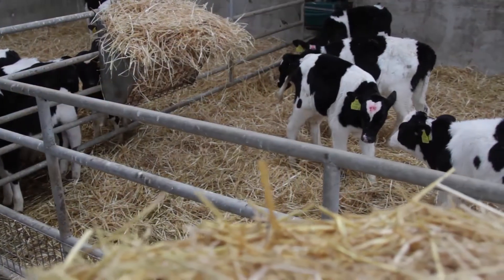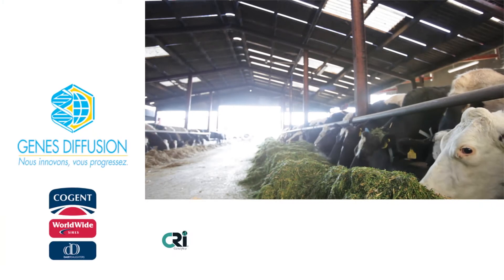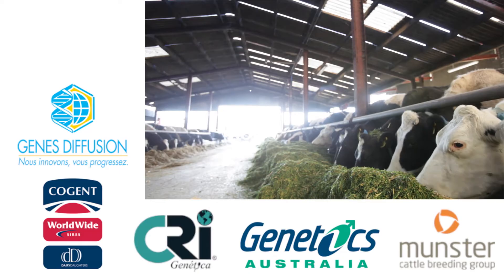Because of the performance and the success of the Moo monitor, many of the leading animal breeding and genetics companies have partnered with Dairy Master, as they see it adding significant value to their business.